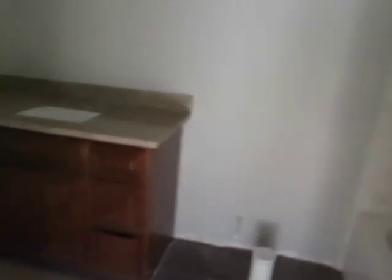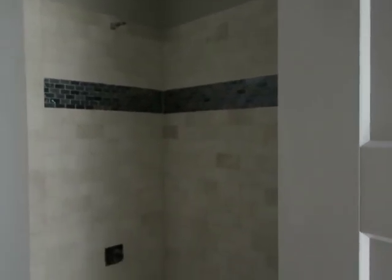My son's bathroom — it's too dark to really show you anything in here. It's a travertine tile with just a glass border, but since it's so dark it's going to be hard to focus. You'll be able to see it better in the Jack and Jill bathroom.